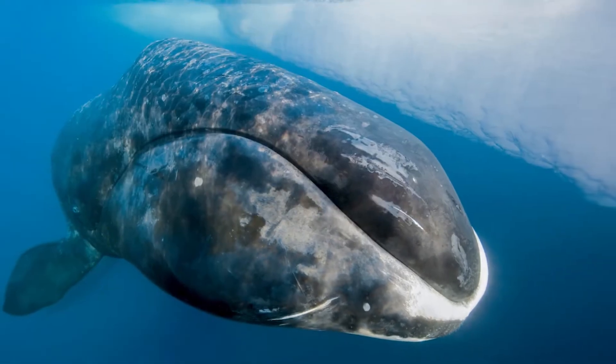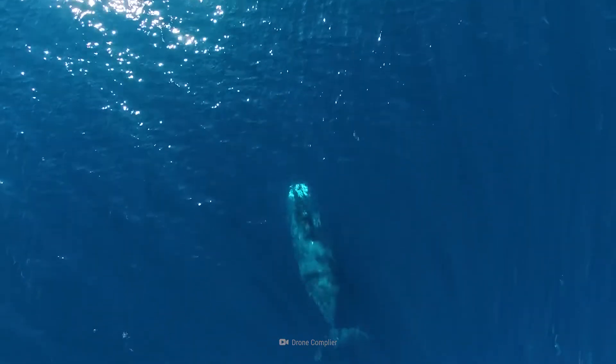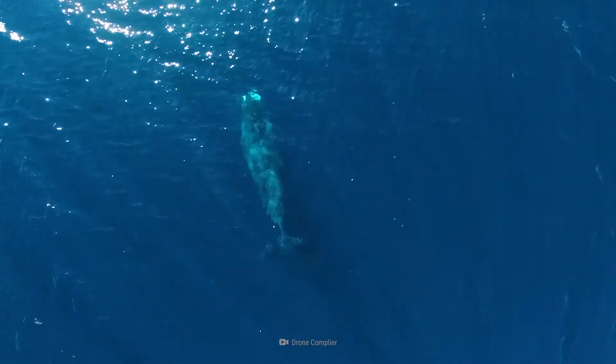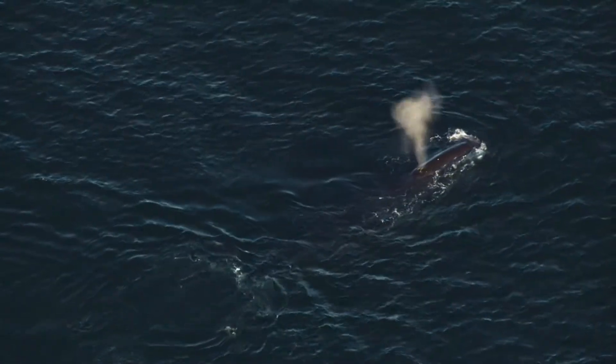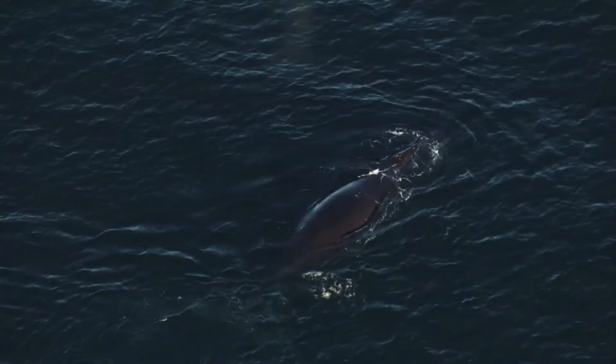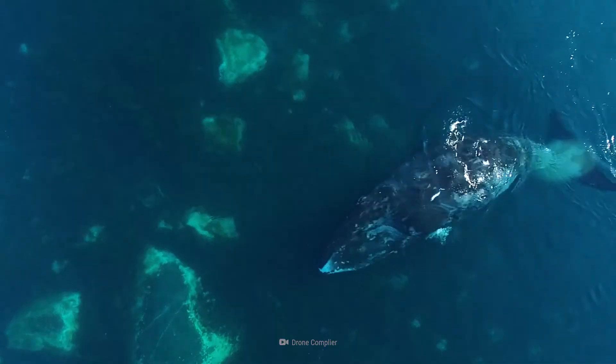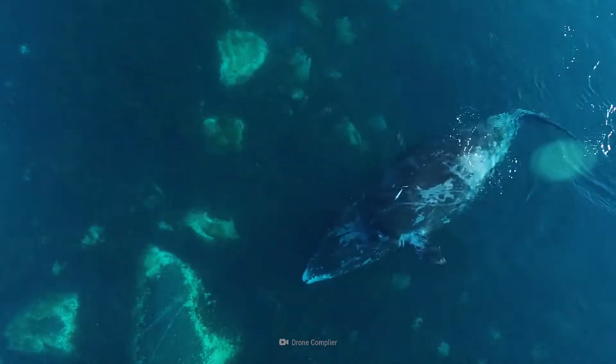This is a bowhead whale. At first glance, you might not find anything special about this catch besides its size. Bowhead are the largest whale by mass, and this one is big — really big — weighing in at over a hundred tons. But this whale's surprise was not its size.